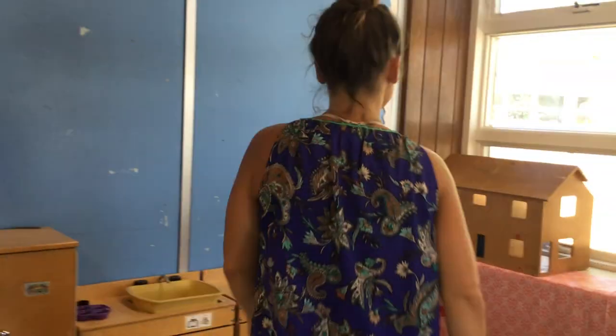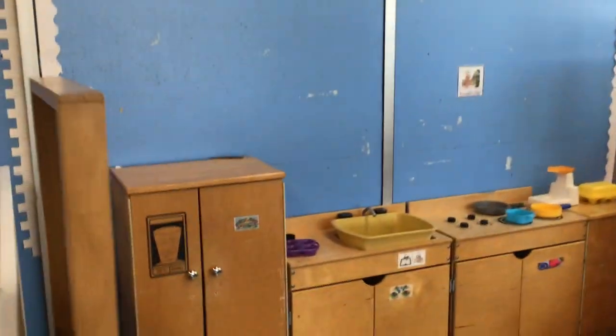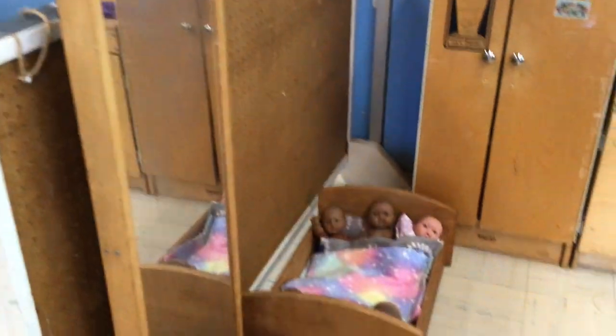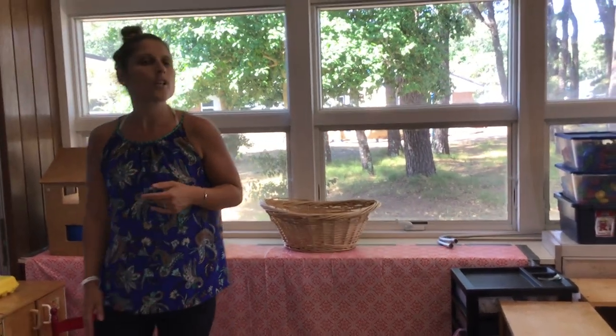Over here is our dramatic play center. We've got our set up kitchen, babies, food and dishes. This center also transforms through various themes — so we might have a grocery store, we might have a campsite, we might even have some sort of a flower shop. This will transform every three, four weeks or so.